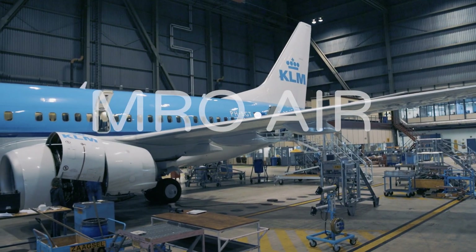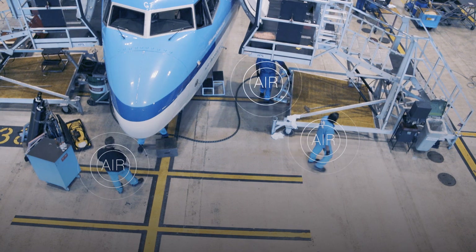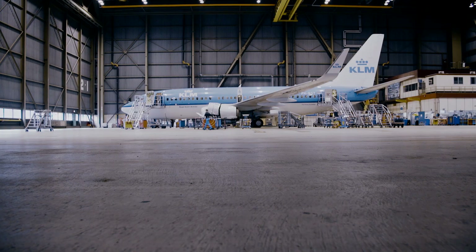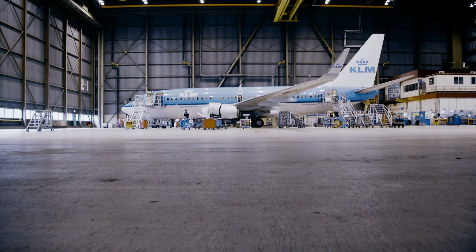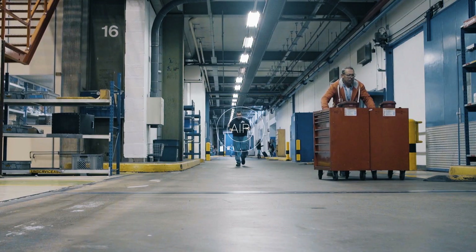Connectar presents MRO AIR — Artificial Intelligent Reality — that works like your mechanic's digital aura, to help them, guard them, and let them do what they do best: maintain and repair your assets.